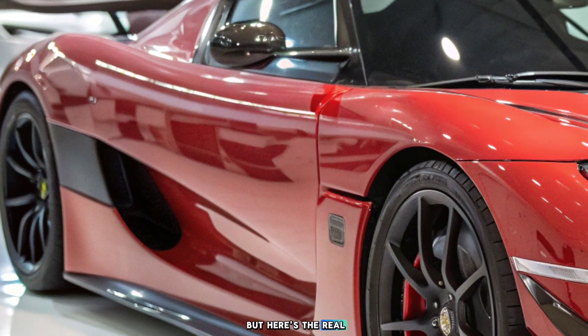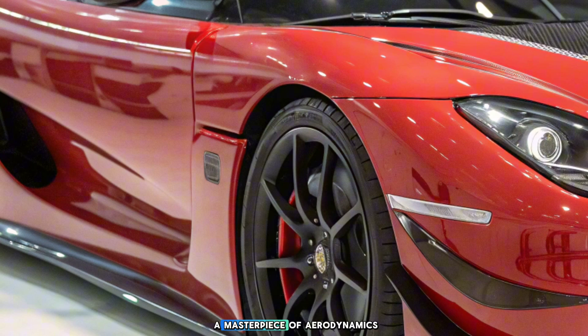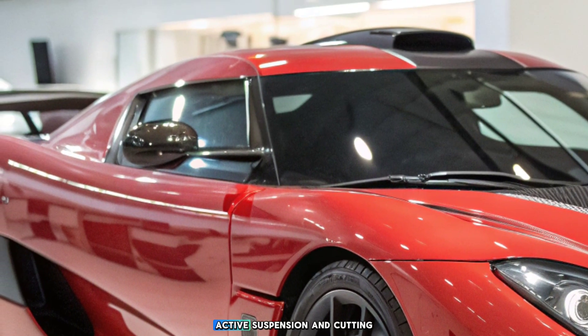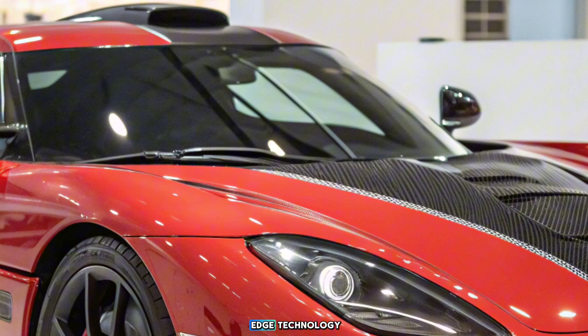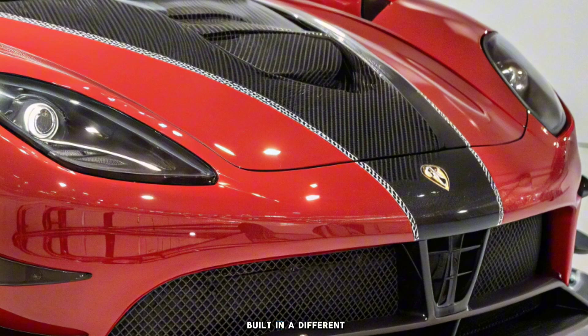But here's the real kicker — this isn't just about raw power. The Koenigsegg is a masterpiece of aerodynamics, active suspension, and cutting-edge technology that makes every other car on the road feel like it was built in a different century.